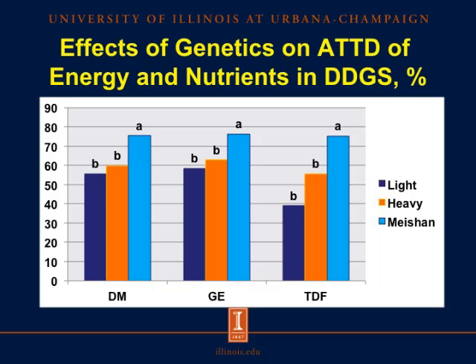There are differences among genetic lines of pigs in their ability to utilize energy and nutrients. In an experiment where we fed DDGS to three different groups — relatively young Yorkshire pigs, heavier Yorkshire pigs, and Meishan pigs — the Meishan pigs had a better ability to digest dry matter, energy, and total dietary fiber compared with both the light and heavy Yorkshire pigs. In all cases, Meishans had the greatest utilization of fiber and energy in DDGS, indicating that it may be possible to select pigs with a greater ability to utilize dietary fiber.